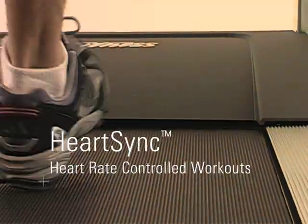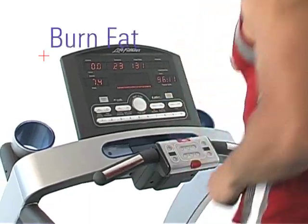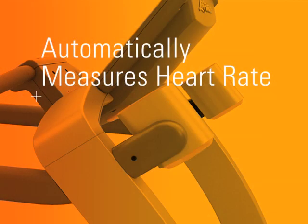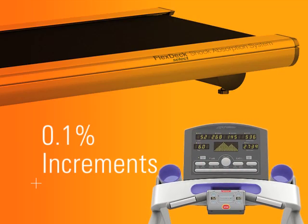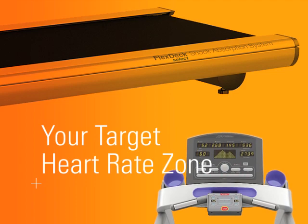Put your heart on cruise control. Our patented HeartSync heart rate controlled programs can help you train for your specific fitness goals. Whether you want to burn fat, improve cardio endurance, or train for a specific sport, there's a HeartSync program for you. HeartSync programs automatically measure your heart rate and then adjust the treadmill incline so you stay in your target heart rate zone. Life Fitness Treadmills adjust the incline at 0.1% increments to dial in your heart rate gradually and accurately, ensuring that you get a safe workout that's in your target heart rate zone every time.